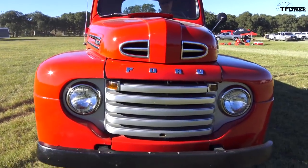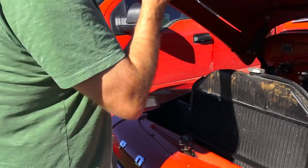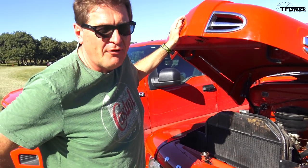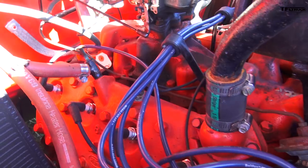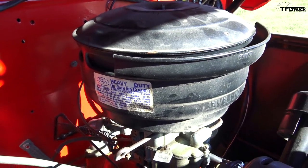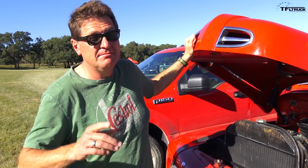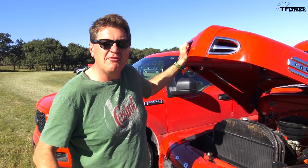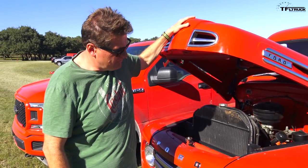For all you classic truck guys, to get under the hood of the F-1, all you do is pull right here to reveal a flathead Ford V8 — one of the originals. It puts out about a hundred horsepower, give or take, paired to a three-speed manual transmission. It's crazy — Ford doesn't even make a manual truck anymore. It powers the rear wheels, like a classic truck should.